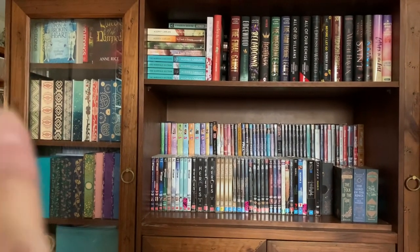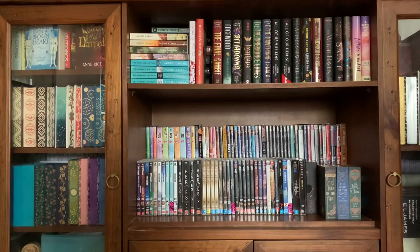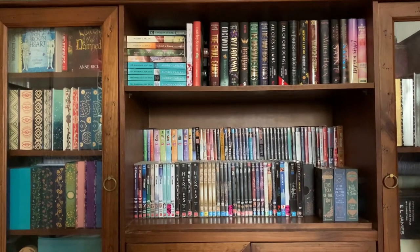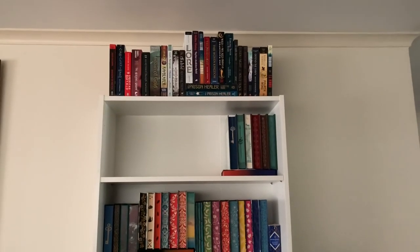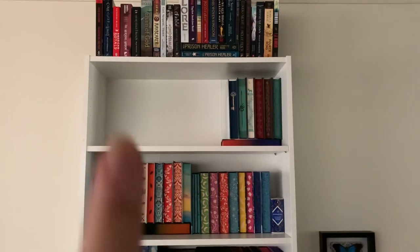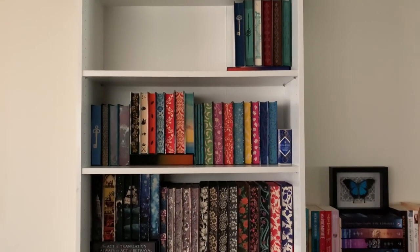These books here are the smaller type hardbacks and I thought I'd put them there. These books are the smaller hardbacks as well — I don't really have a shelf to put them on, so that's where they live. Then over here we've got the second bookshelf. I've put my ARCs up there, and these are the smaller type hardbacks with stenciled edges.